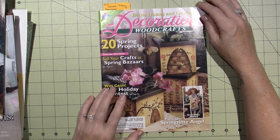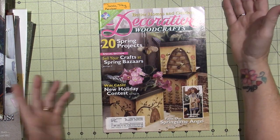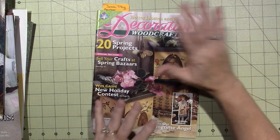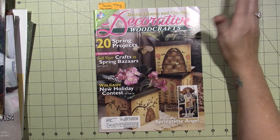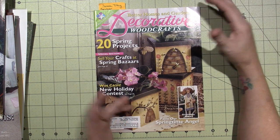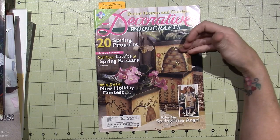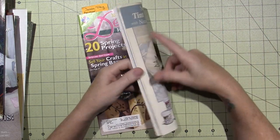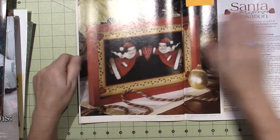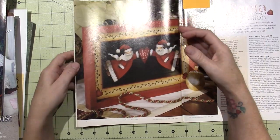This one's called Decorative Wood Crafts, and it's by Better Homes and Gardens - it may just be something that came out once in a while. This is back before the internet, guys - you've got to remember, in the mid-nineties we didn't have the internet the way we do now. There were no online classes. This was the next best thing besides going to a class. I would look through here and see if there were things I could teach to beginners.